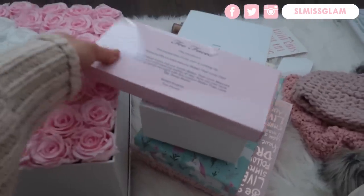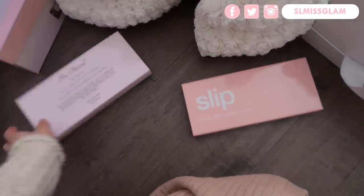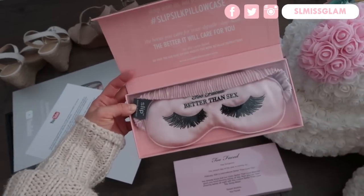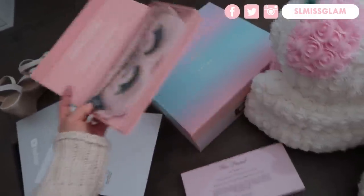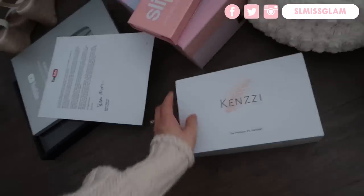I also found this — I didn't even know I had it. This was from Too Faced and Slip — my pillowcase is actually from Slip, it's such a nice brand. They collaborated and sent me a little sleeping face mask, which is so cool. I will keep that.